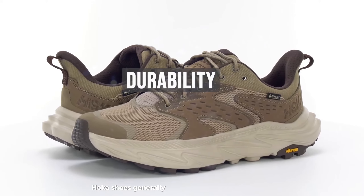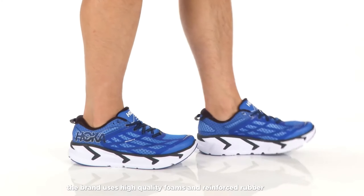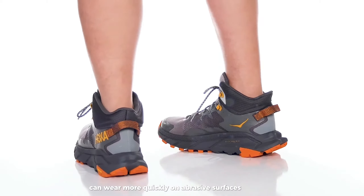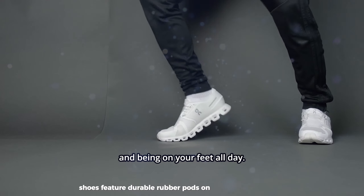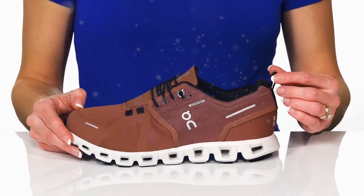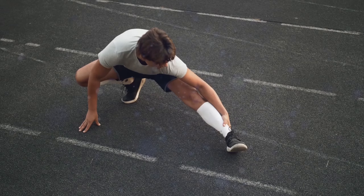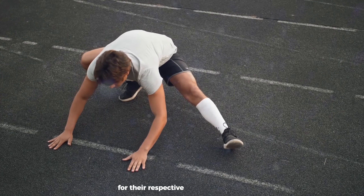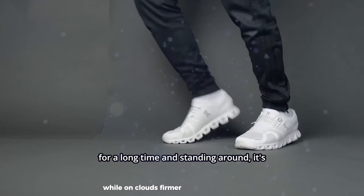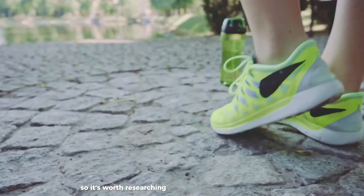Hoka shoes generally offer good durability, especially considering their soft cushioning. The brand uses high-quality foams and reinforced rubber in high-wear areas; however, exposed foam on some models can wear more quickly on abrasive surfaces. OnCloud shoes feature durable rubber pods on the outsole which tend to hold up well over time, with sturdy and well-constructed upper materials. Some runners report that the spaces between the cloud pods can occasionally collect small rocks or debris. Both brands offer respectable durability, though Hoka's softer foams may compress more over time — especially for heavier runners — while OnCloud's firmer construction might maintain its responsiveness longer.